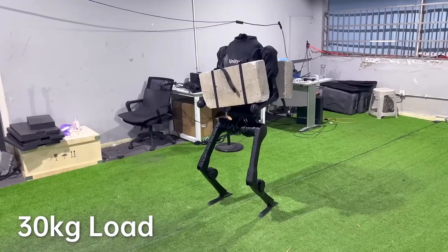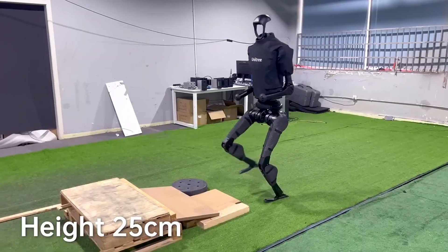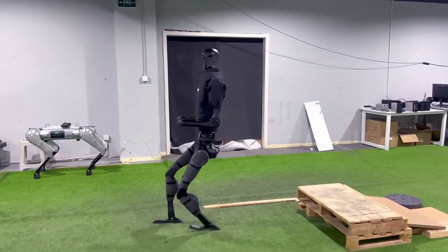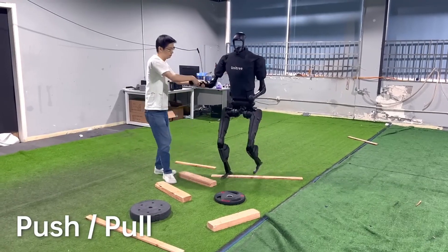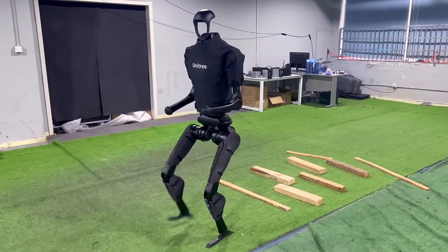The H1 carries a large-capacity 864 Wh battery providing extended runtime for continuous operation. The battery is quickly replaceable, allowing for quick recharges and uninterrupted tasks, making it well-suited for various tasks in robotics and AI research and development.